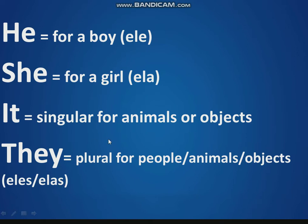I say and you repeat: He, she, it, they.